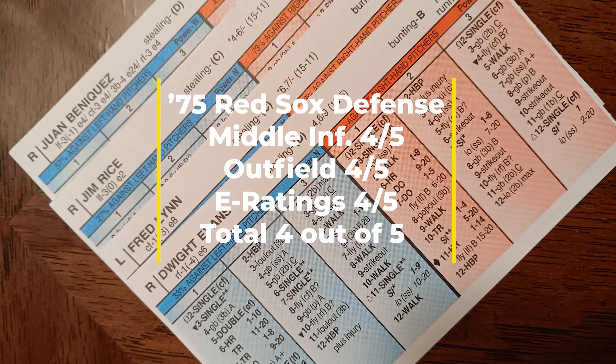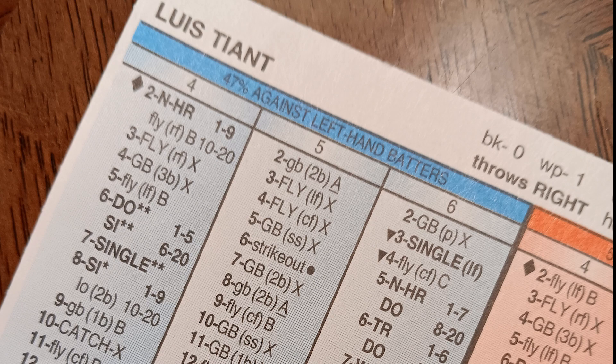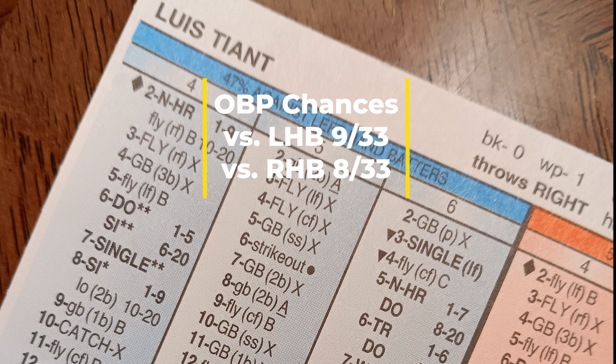The 1975 Red Sox defense checks out very well — that comes out at a score of 4 out of five. Now let's break down the Red Sox starting rotation from 1975. Let's get started with the ace, Luis Tiant. You can see his on-base chances. This is a card I come across a lot in Stratomatic — an ace where it's a good card, but not necessarily one you'd call a complete shutdown, lockdown starting pitcher. I tend to land on a score of 4 out of five for this type of card, and I feel good about that rating for Luis Tiant. This is a solid card.